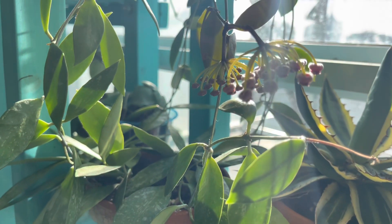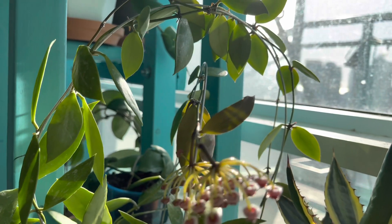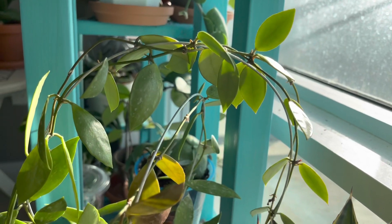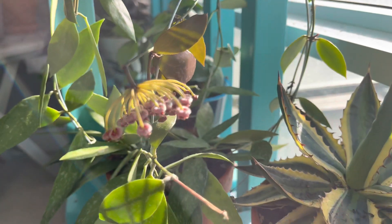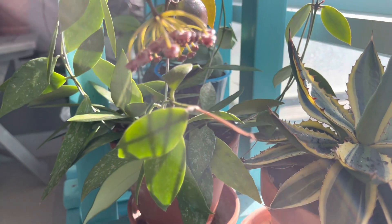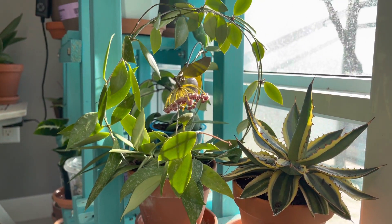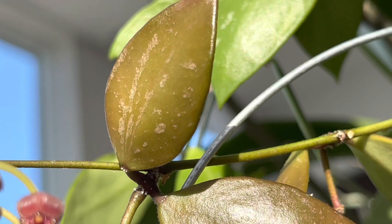She's in the south facing window so you can see she's getting a lot of sun each day — probably about four to five hours of direct sun.